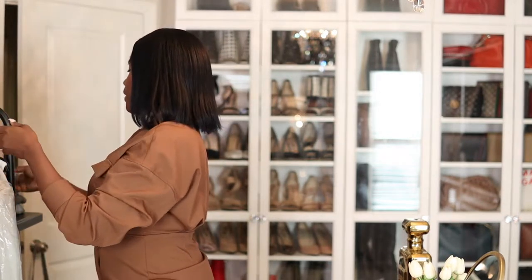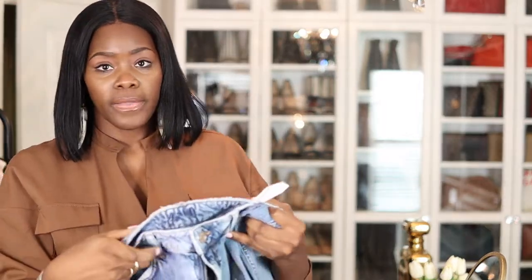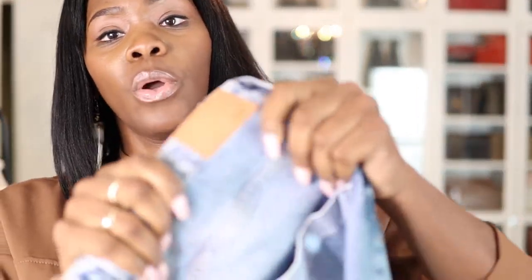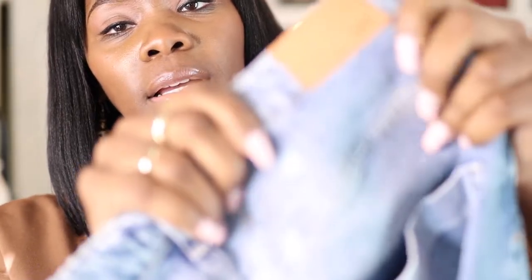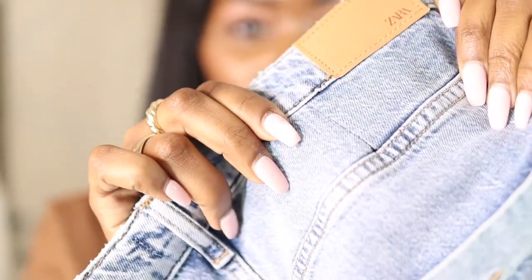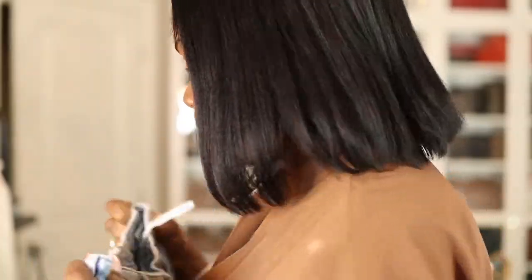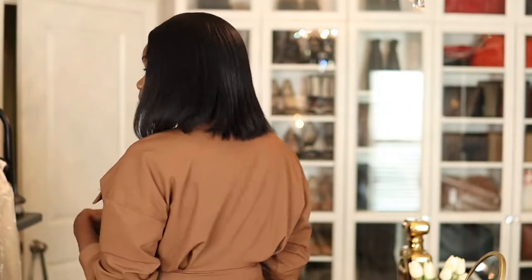The blue ones that had the slip in the bottom — she took those in slightly, very very small, in the back. If you guys don't know, when they tailor jeans it's right here — let's see if it's going to focus. Yeah, right here. So she took that in on both sides.